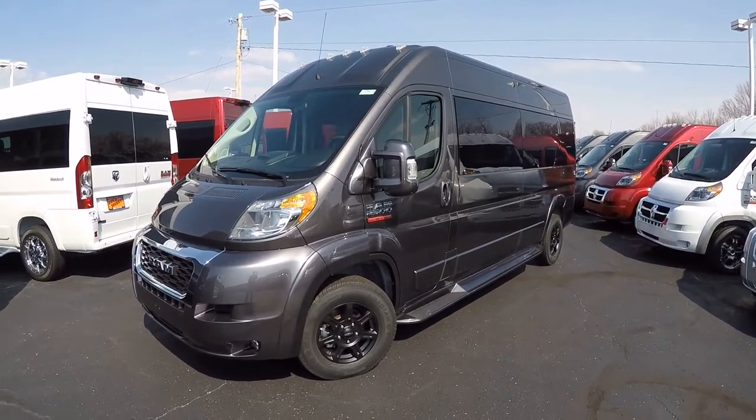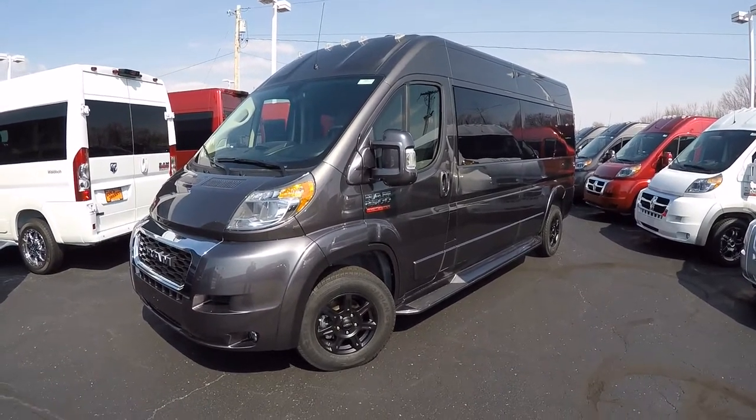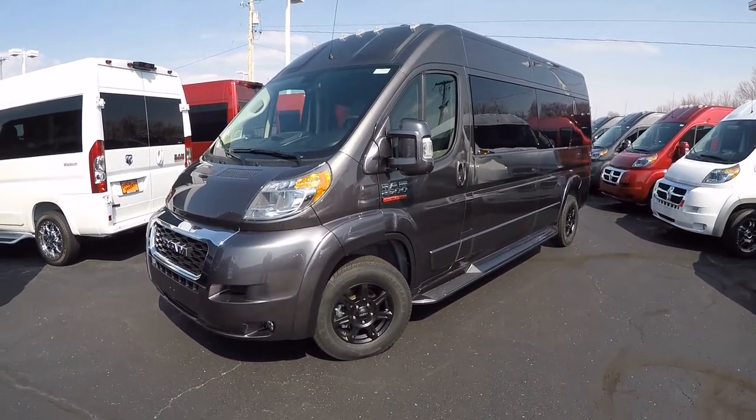Good afternoon and welcome back to Paul Sherry Conversion Vans. My name is Justin Smith and today we're going to do a video on another new arrival.